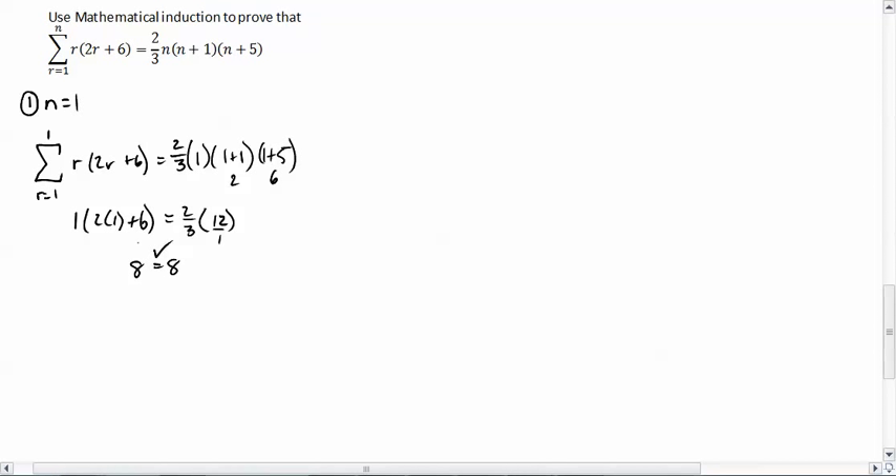So it does work out. The first domino has fallen. And so now we need to say, okay, that means we're going to assume that it works for k. So we're going to go from r equals 1 to k of r times 2r plus 6, and that will be equal to two-thirds times k times k plus 1 plus k plus 5. We haven't even gotten to the really long one yet. So you now have an expression that we're going to assume is true.